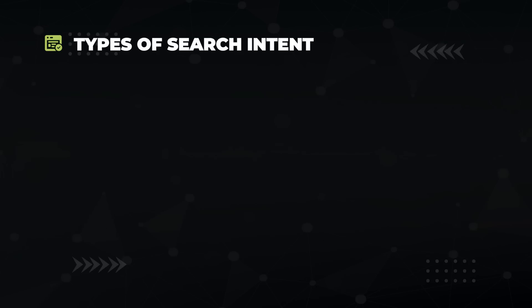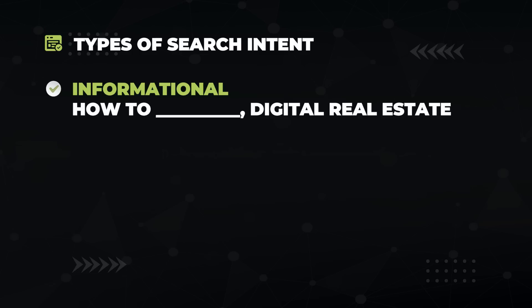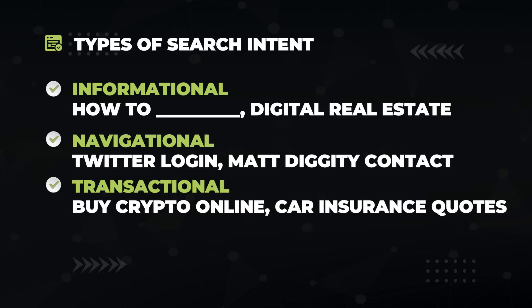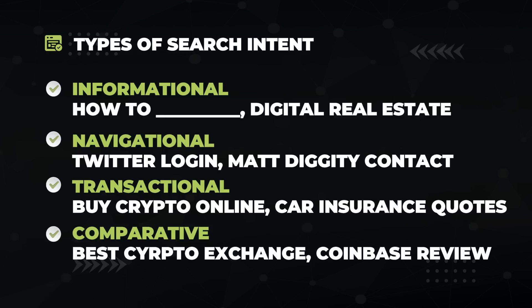The first thing you want to do in the preparation phase is to determine the search intent for the keyword you're targeting. If you don't get the search intent correct, you will not rank. There are basically four different types of searches. Informational search queries represent when people are just looking for information, such as how-to guides. Our example keyword, digital real estate, is informational. Then we have navigational type queries, like Twitter login or Matt Diggity contacts. Then transactional, like buy crypto online or car insurance quotes. And lastly, comparative, such as what is the best crypto exchange or Coinbase review.